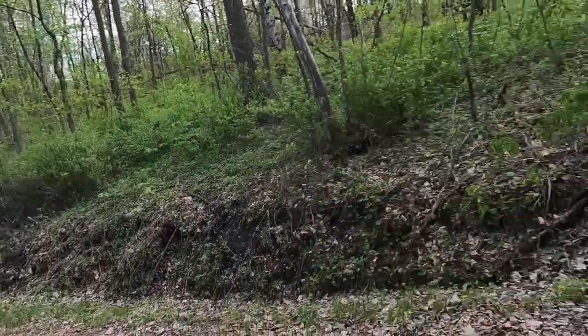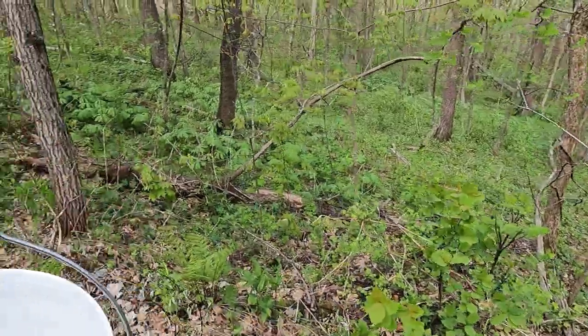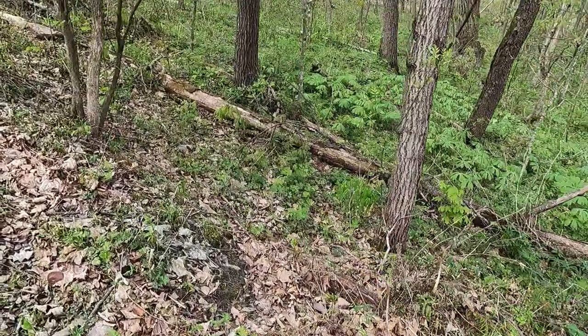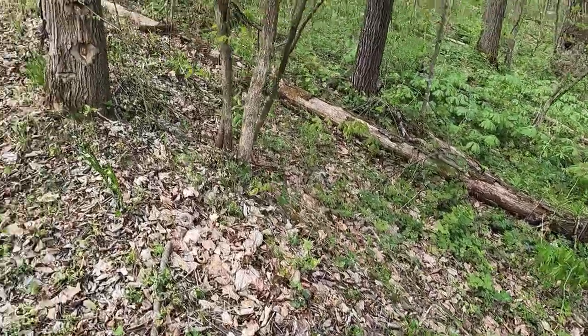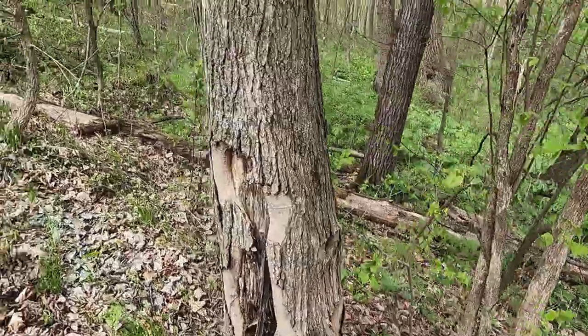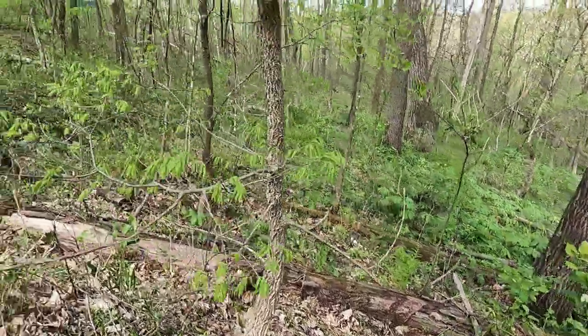I'm at the end of the rock road here, coming up around the curve. I've found morels here on occasion as well — generally where you find them once, you'll find them again the next year. But it is not looking good for mushrooms today.